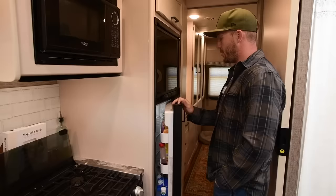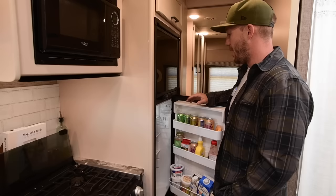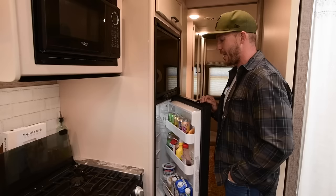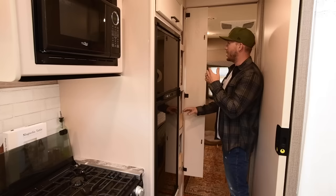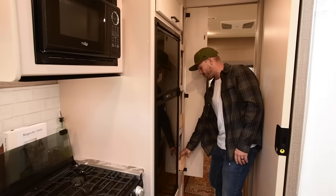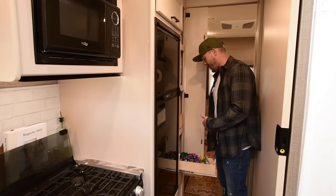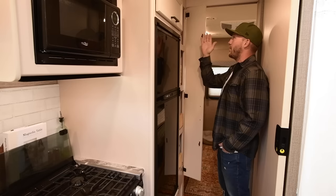This fridge is great — it runs off electric or propane, so we keep it on propane when going down the road and it keeps everything super cool. I wish it were a little bigger; right now we fit about four to five days worth of food. I really like this pantry because it has low drawers where we keep the kids' stuff — granola bars, apple juice pouches — so they can easily access it without asking or climbing up. We tell them to grab a granola bar in the morning and not open our door. This goes all the way back, so we can fit like ten weeks of cereal on just the top shelf.